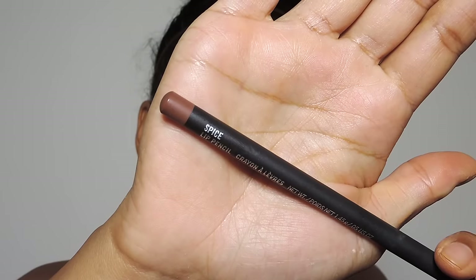Next I'm taking Spice lip liner from Mac and I'm going to be filling in my lips with this color. I love this color — I just recently picked it up and I've been wearing it every day. It's so pretty, just a nice natural everyday color you could even wear by itself. Then I like to add Peach Stock from Mac right in the center of my lips to make my lips look a little more voluptuous. And here is the finished look!